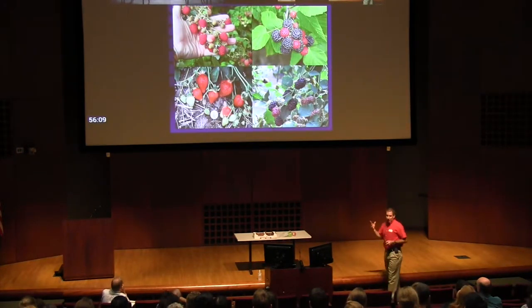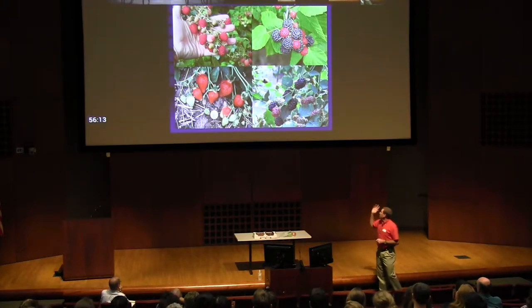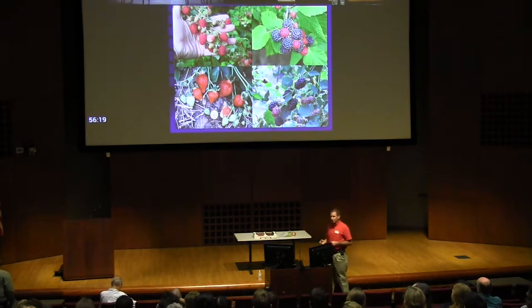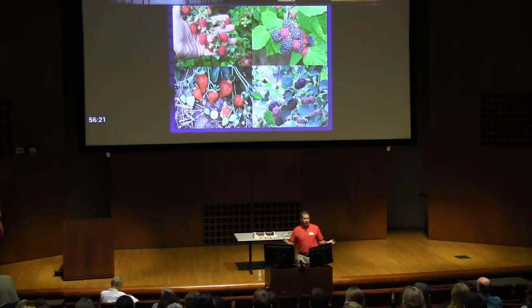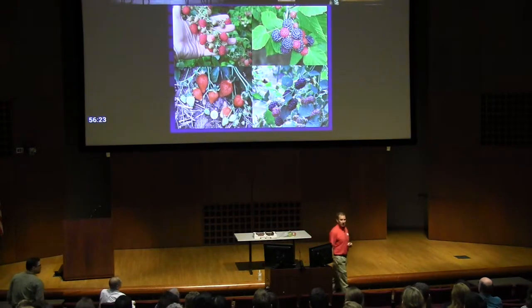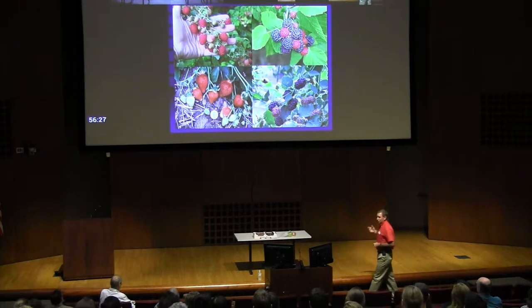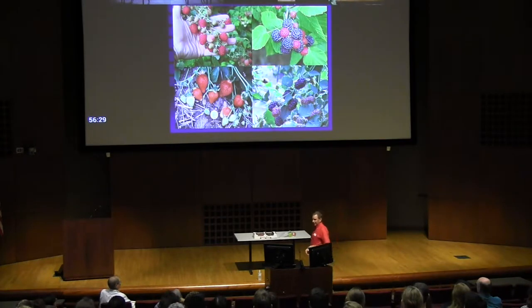I work in berry crops — small fruits, really, is what we call it. Raspberry, black raspberry, which is native to this region, strawberry, blackberry — these are things people eat every day. People are very familiar with them. And of course, none of them are berries. If you remember your freshman biology class, plant biology, none of these are actual berries as fruits. But horticulturally and commercially, they're considered berries.